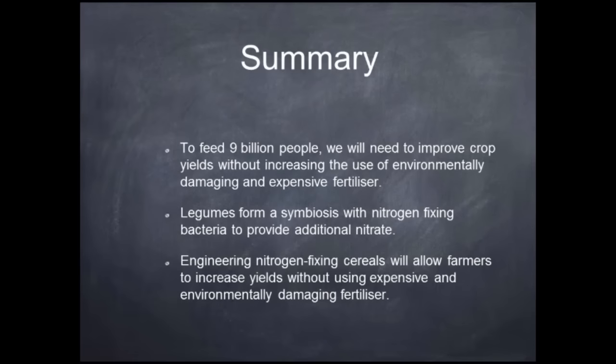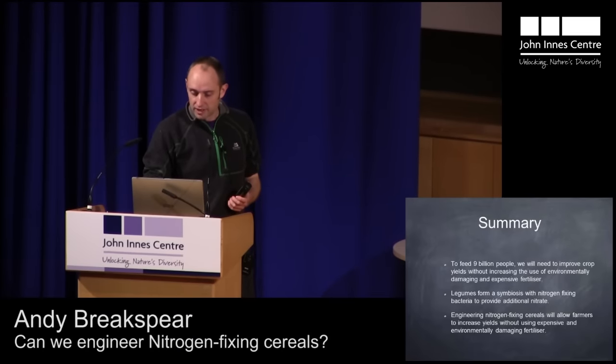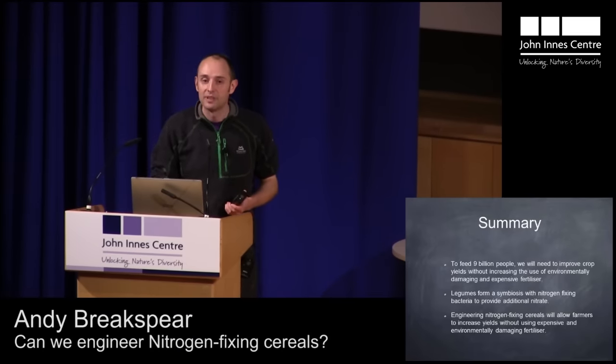To summarize: to feed 9 billion people, we will need to improve crop yields without using environmentally damaging and expensive fertilizers. Legumes form a symbiosis with nitrogen-fixing bacteria to provide additional nitrate. Engineering nitrogen-fixing cereals will allow farmers to increase yields without using expensive and environmentally damaging fertilizer. Thanks for listening — I'll be happy to answer any questions.